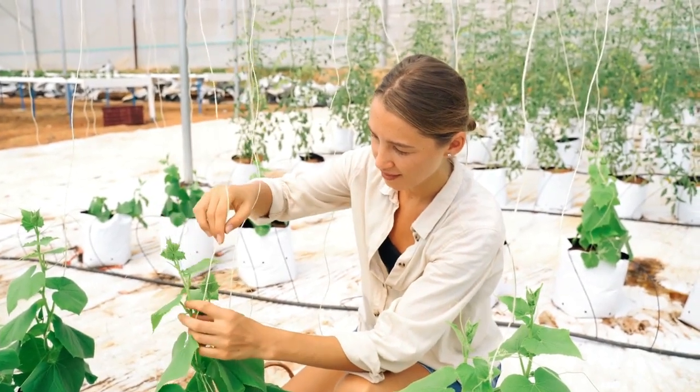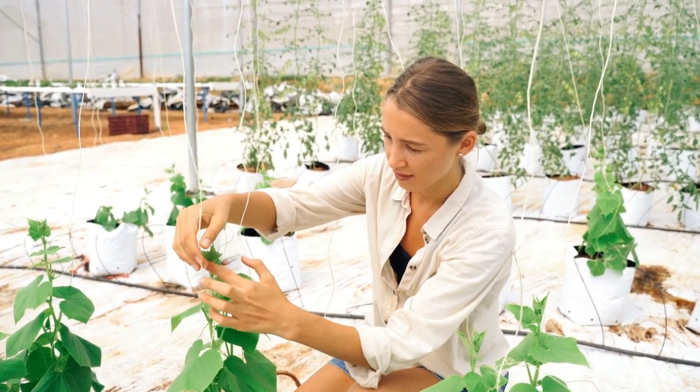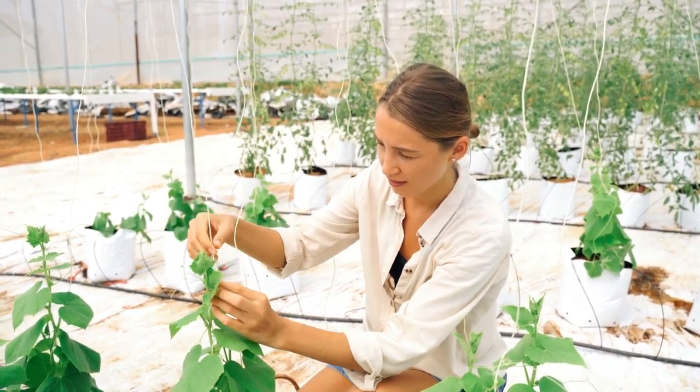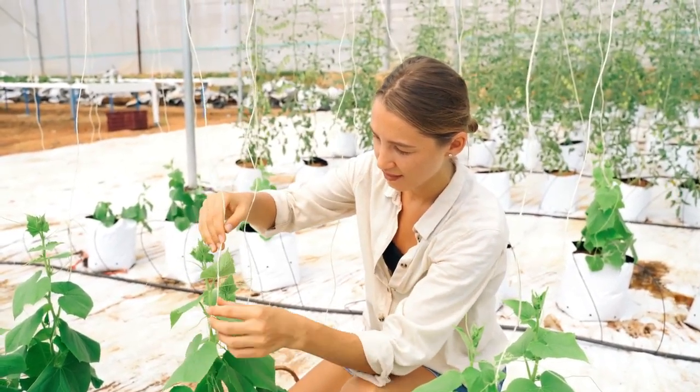Are you living in a small space and looking for ways to grow your own food? Want to make the most of your outdoor space and expand your garden collection? If so, this blog post is for you. We cover the best plants to grow in small spaces, from small leafy greens to green root vegetables.